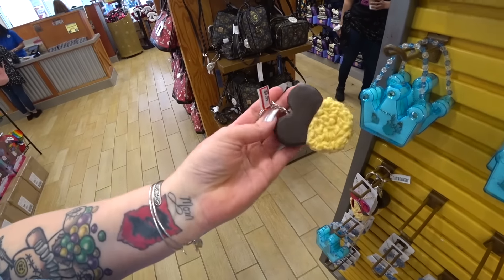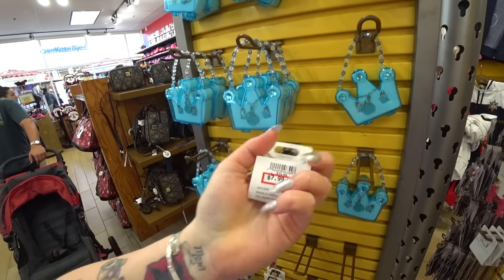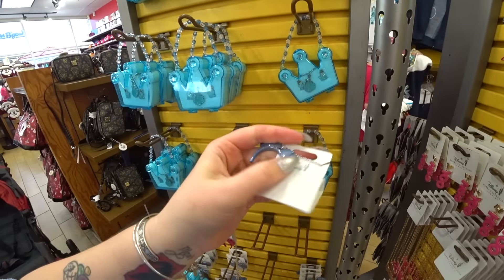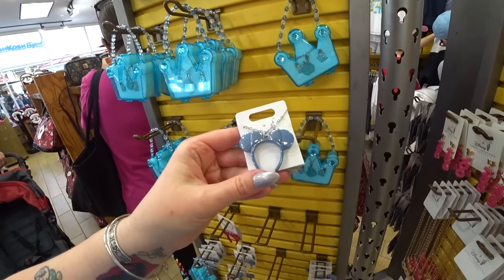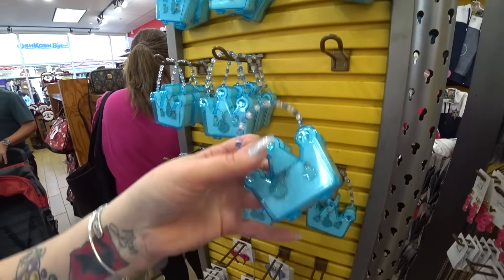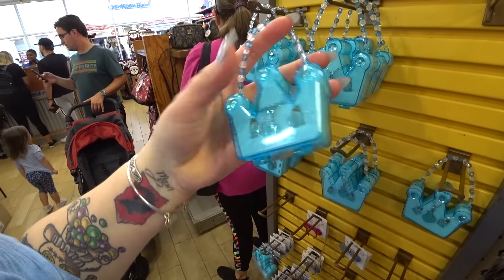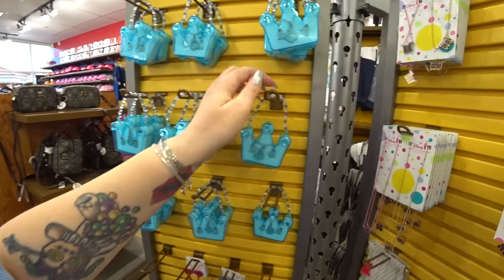There's a Rice Krispie Treat keychain for $3.99 — it was $9.99 in the parks. This necklace is so gorgeous — $7.99, was $19.99. It's metal, actually quite heavy — really good quality. It comes in blue and pink. Also new this week: a little handbag set with a necklace and earrings — it's Cinderella — for $8.99, was $15.